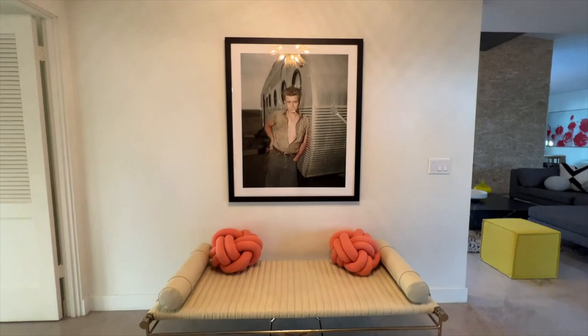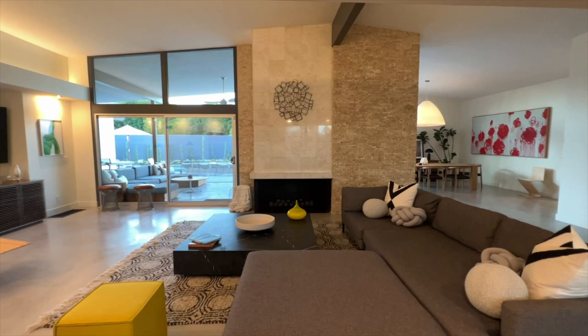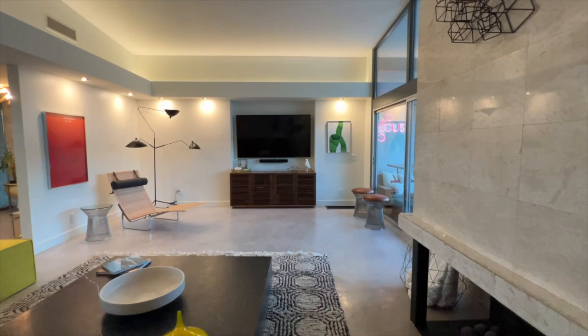A photograph of James Dean hangs in the entryway. To your right, Marilyn Monroe greets you as you move into the living space. With a floor-to-ceiling split rock fireplace, high ceilings, and large open floor plan, this home allows you to see why Patton and Wilde are a dynamic duo of mid-century modern architecture.